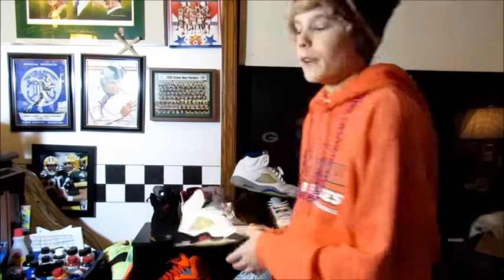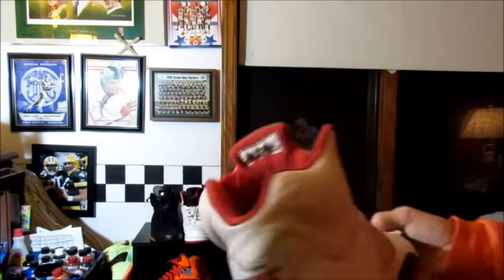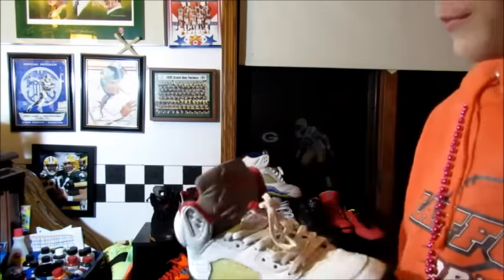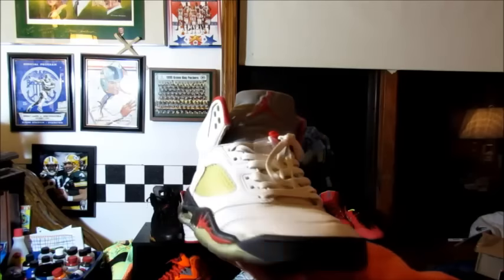This is the Black Toe FireRed 5's. Next up we got a pair of $19.99 Jordan 5 FireRed. They are starting to crumble, as you can see. So I will be selling these for fairly cheap. I just kind of want to get a pair that I can wear, because I don't really feel like soul-swapping them.